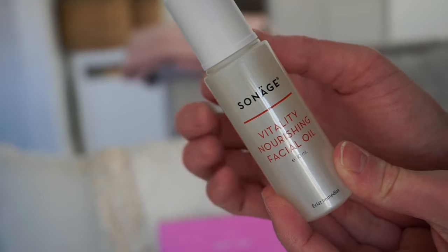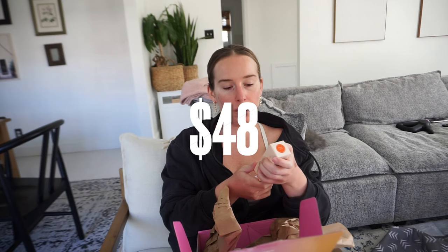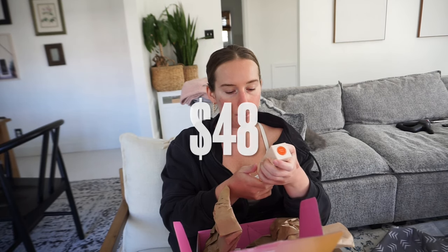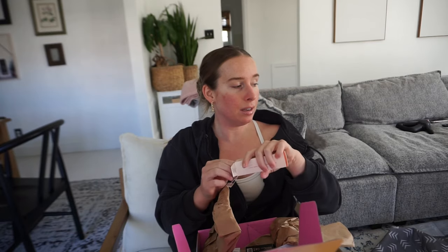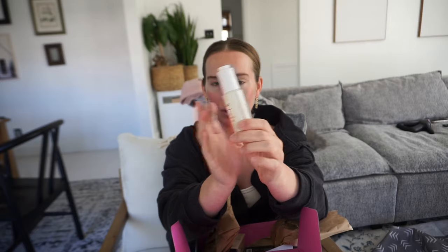Glow Recipe always smells good because it always has fruit-infused stuff. By Sinage, a Vitality Nourishing Facial Oil — Instant Radiance Sensory Oil Blend with argan, marula, and geranium. And this is just what the bottle looks like — it's glass, so you get that nice ASMR tap.